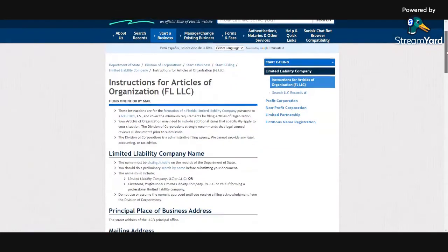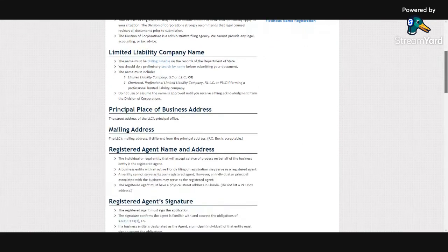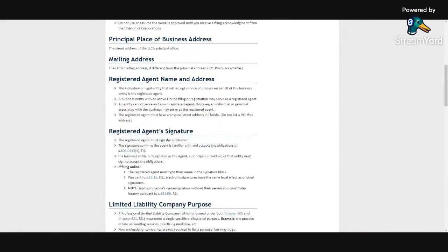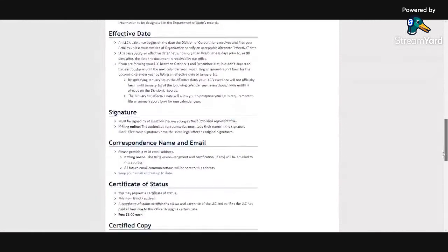Instructions for articles of organization: the name must be distinguishable on the records of the Department of State. So you can do a preliminary search to make sure somebody else doesn't have the same name. Then you have to have a street address. If you have a PO box or a virtual address, that's also good. If you have a registered agent, that's good as well. You'll also need to state the purpose of your business and who the authorized representative is — maybe a lawyer, yourself, a manager, or whoever it is — plus signatures.